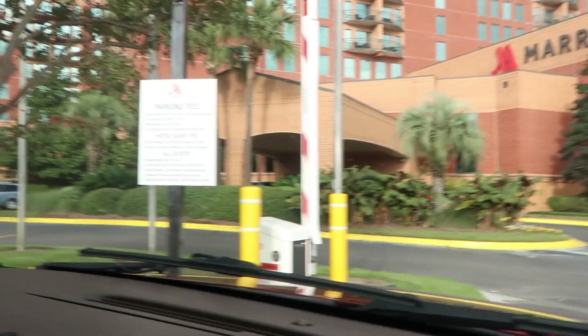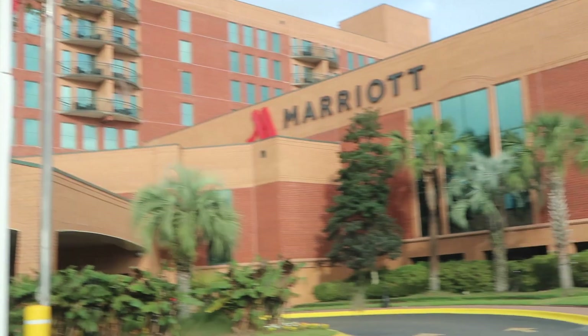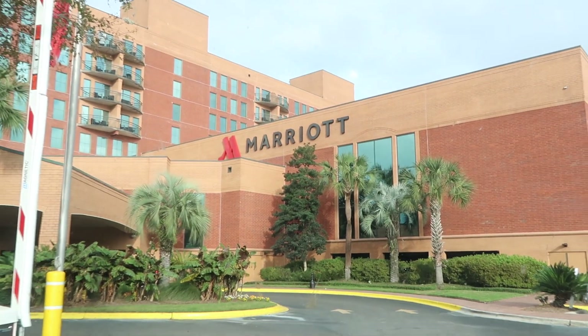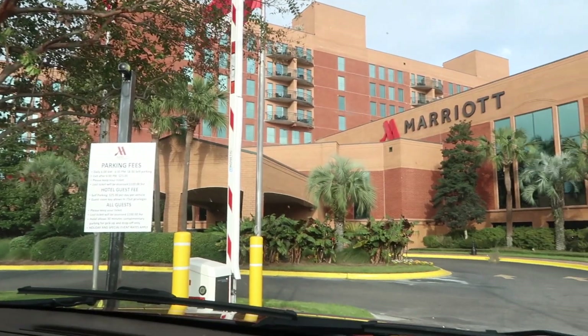Hello, Marriott — and hello, parking fees. Marriott Riverfront, Savannah. They're not taking tickets? Well, that's fine. Let's go. And you thought we were staying at the Marriott.